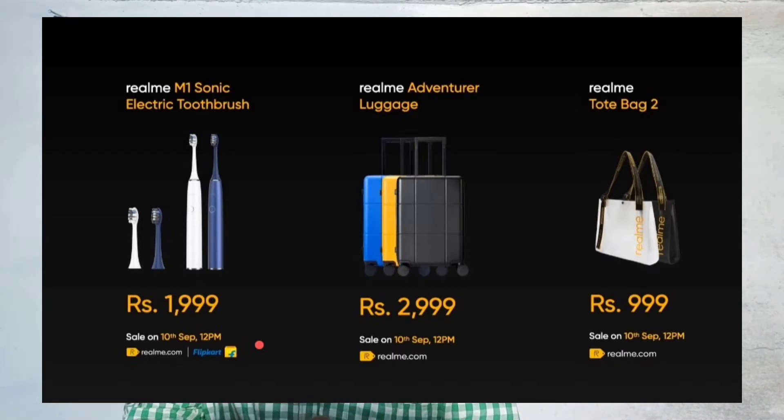These products are available for sale on realme.com and Flipkart.